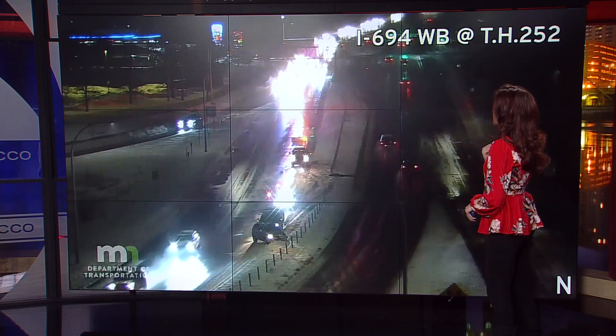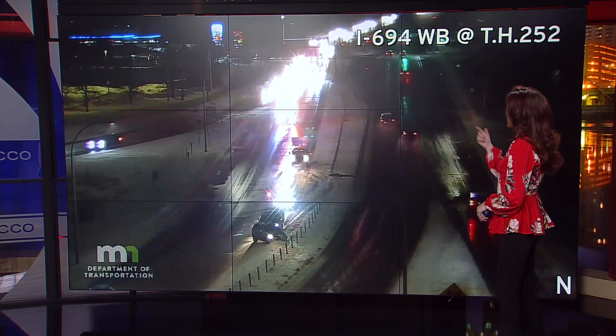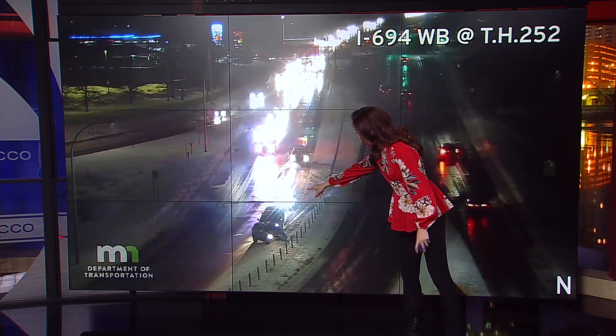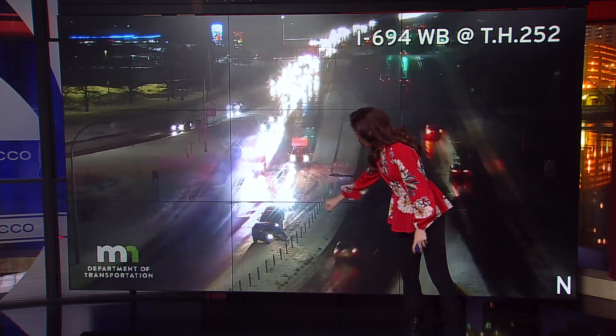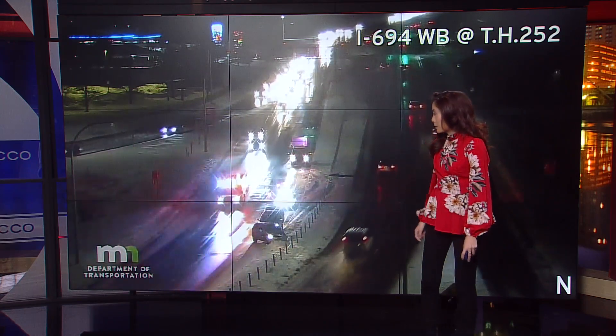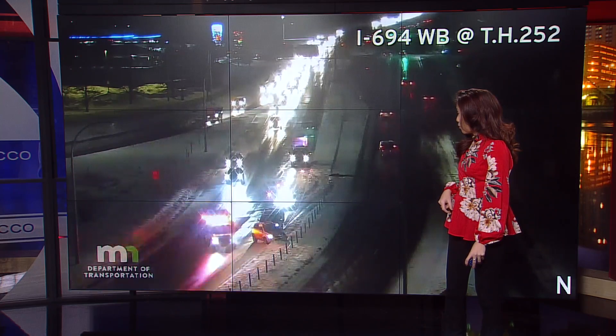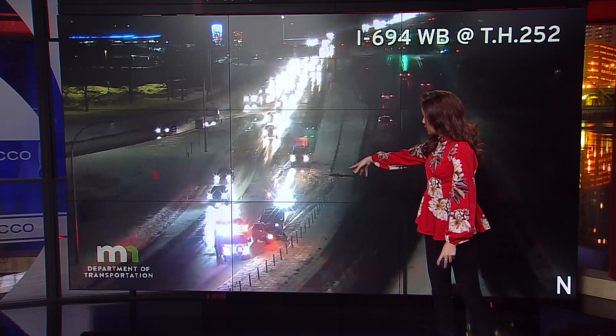This one in Brooklyn Center, this is off of 252. You're looking at 694. You can see a couple of cars — looks like there's a crash here, right off to the berm, very close to the center cables. You can see the emergency vehicles getting to the scene right now. Hopefully this is going to be cleared out relatively soon.